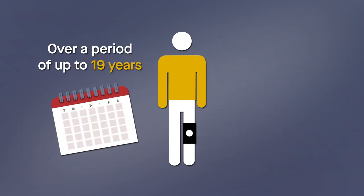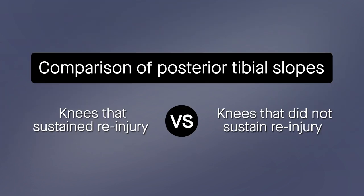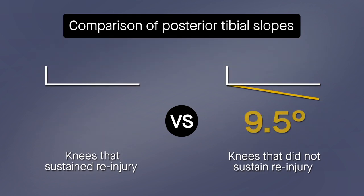Over a period of up to 19 years, 10% of patients ultimately underwent revision surgery. That allowed for a comparison of posterior tibial slopes between knees that sustained re-injury and those that did not. The difference, however, was not significant. The mean posterior tibial slope in the no-revision group was 9.5 degrees, whereas the value in the revision group was 9.3 degrees.